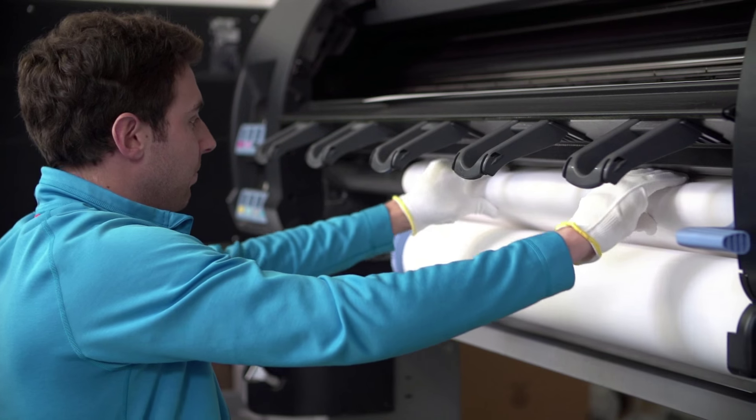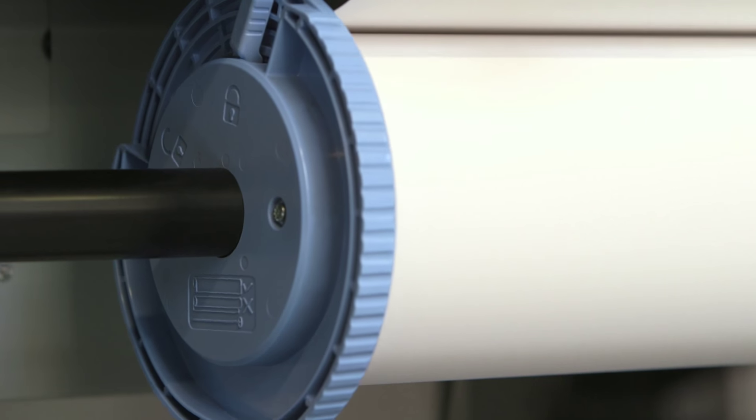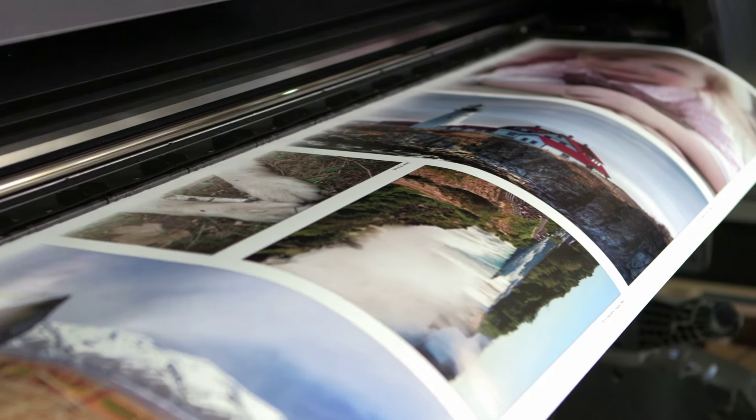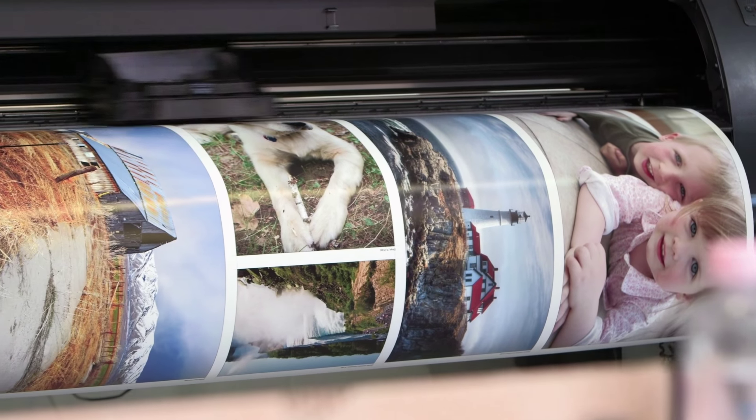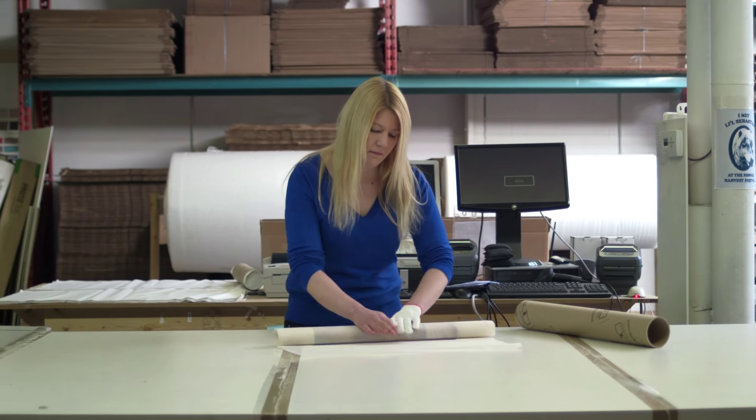We start with a thick and premium photo paper in your choice of satin, matte, or glossy. Then we use state-of-the-art inkjet printers and Poster Jack software to ensure your prints have excellent colors and sharp details. Prints are hand-trimmed for precision and packed in a sturdy tube for shipping.